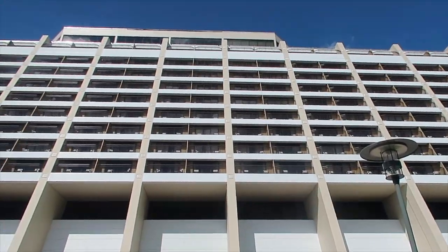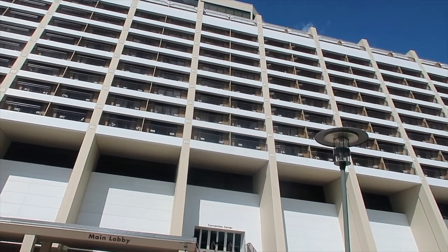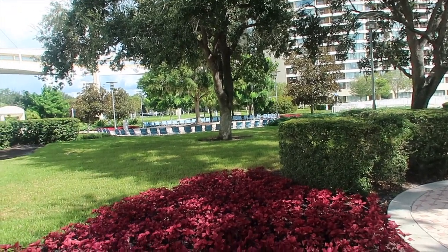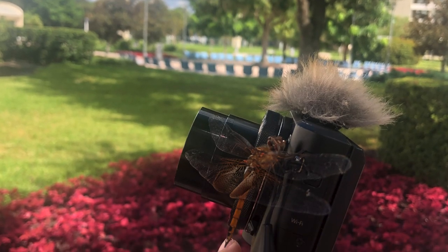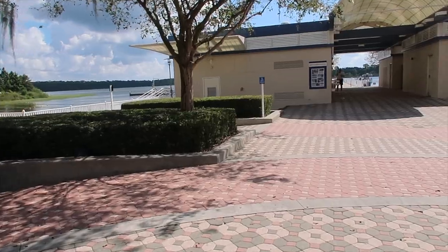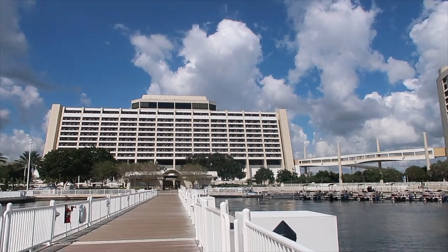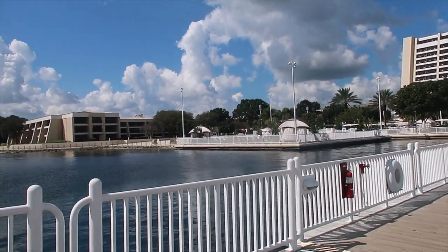This is what the Contemporary looks like from afar — it does look quite nice actually, the balconies. We've got some nice gardens and a nice seating area over there. And I've got a little friend on my vlogging camera — a dragonfly that won't leave me alone. At least now we know that you can get boats from here to Wilderness Lodge and the campgrounds.